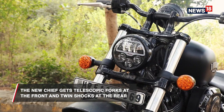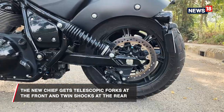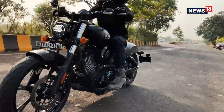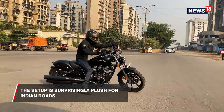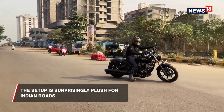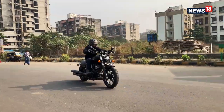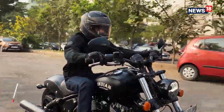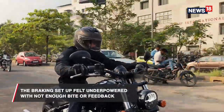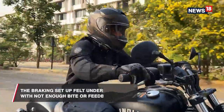Speaking of the cycle parts, the Chief Dark Horse gets traditional telescopic forks up front and twin shocks at the rear. The setup is surprisingly plush and fits like a glove for Indian riding conditions. The motorcycle is quite confident at corners, but any bumps or potholes while cornering make the bike a little unstable. The brakes, however, are where we thought the Chief showed some room for improvement — for a motorcycle of this size and weight, the brakes felt underpowered with not enough bite or feedback.